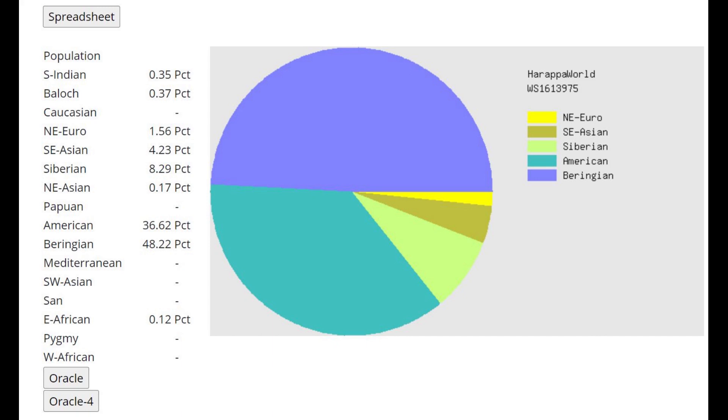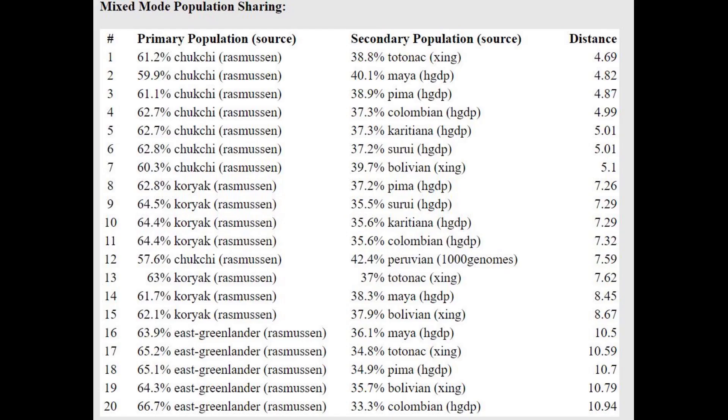With Harappa World, I like this calculator better because it makes the distinction between Beringian — which is what her ancestors were — and Siberian. She's not scoring that much Siberian actually. She's getting modeled as a mixture of Chukchi plus Totonac or Maya — pretty much the same result as what was seen with G25 previously.